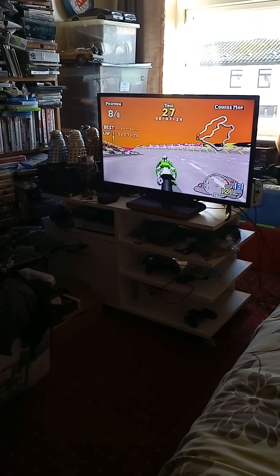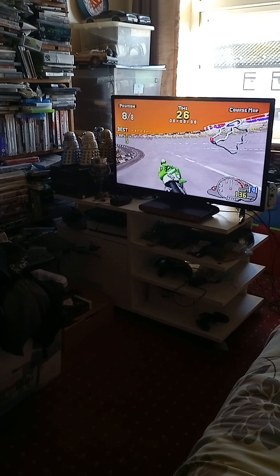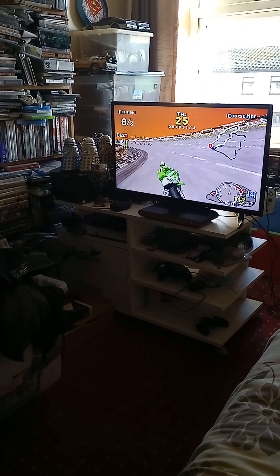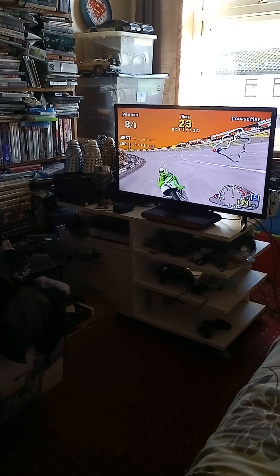In the arcade you're actually on a motorcycle cabinet that turns left or right with full handlebars. This is the Sega Saturn version. As I said there is some slowdown but it's very playable — there's no lag with the controls.